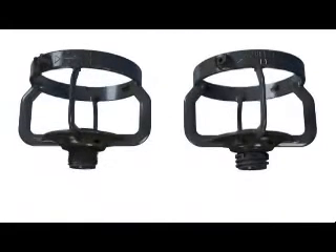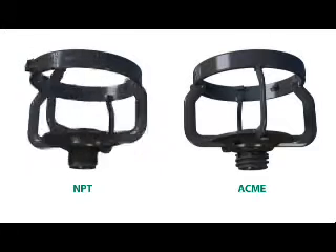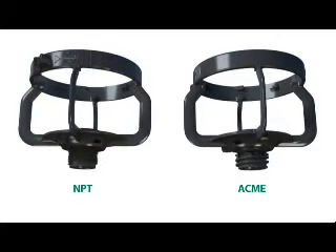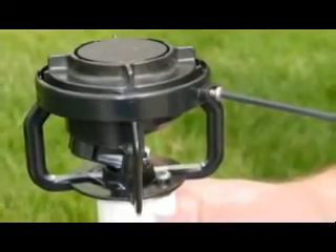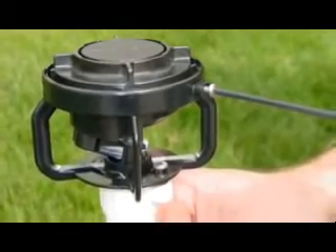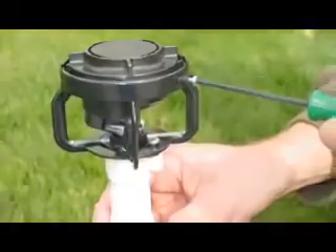The LF-Series is available with either NPT or ACME threads. ACME threads greatly reduce the number of turns required to install the sprinkler, facilitating easy installation and removal. ACME threads can be used with either the ACME by NPT or ACME by SlipFit riser adapter. Another popular option is the anti-theft body, where screws require the use of a proprietary tool to discourage vandals and help protect your investment.